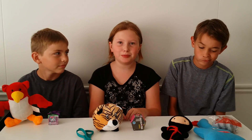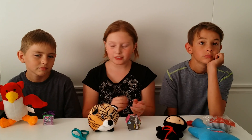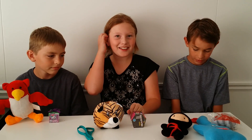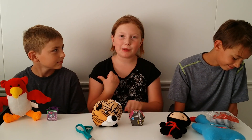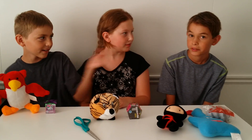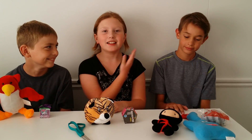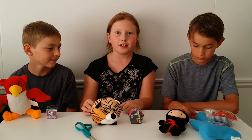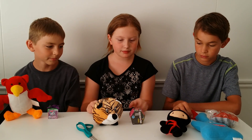Hey guys, Jay here from Blue Turtles, and today we have some more stuff. You guys probably remember Colton from the last two videos - this is my brother, and he's gonna be in videos too. So let's get into it.